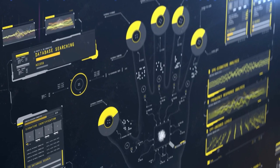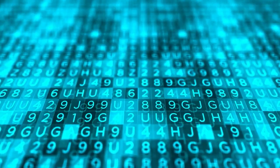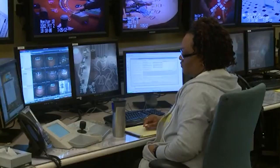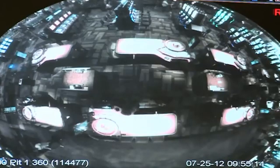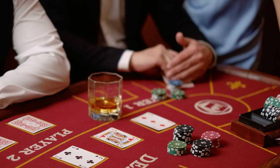Biometric identification also strengthens the effectiveness of casino security measures. In addition, casinos use advanced AI algorithms that can analyze footage in real time, detecting any anomalies or potential threats and alerting security personnel immediately. With the advancement of AI, Las Vegas casino security has gone up a notch.